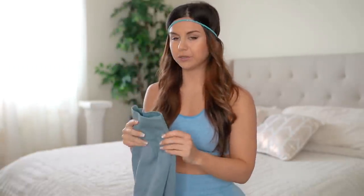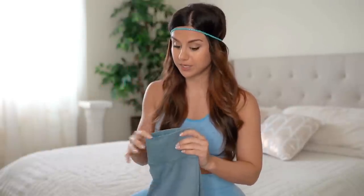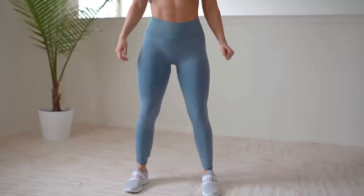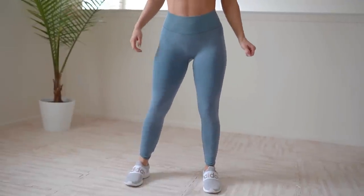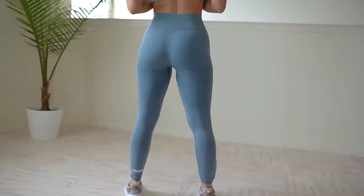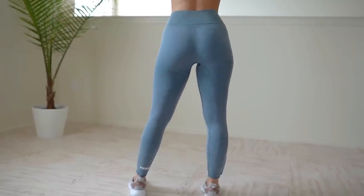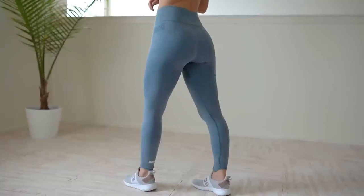Coming in at number three: the new Studio leggings. Disclaimer: I haven't owned these long enough to assess the wear, so I'm not sure if the band will eventually do what the Energy Seamless band does. That could be subject to change. But as of right now they made it to number three for so many reasons. There are only about two color options, but a lot makes up for that. I'm really digging the tribal contour — it's beautiful and different. The vintage washed, distressed look is something I really love.